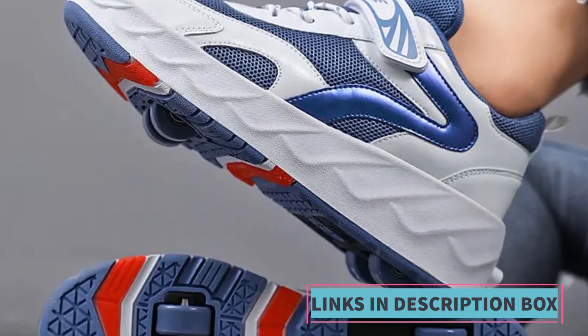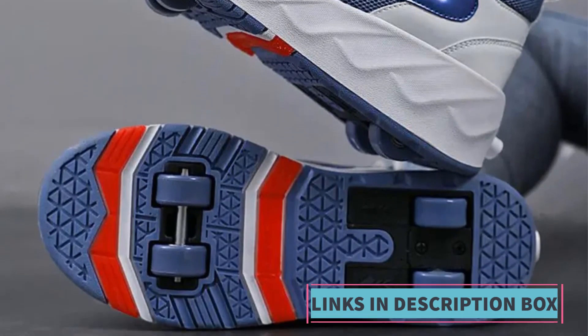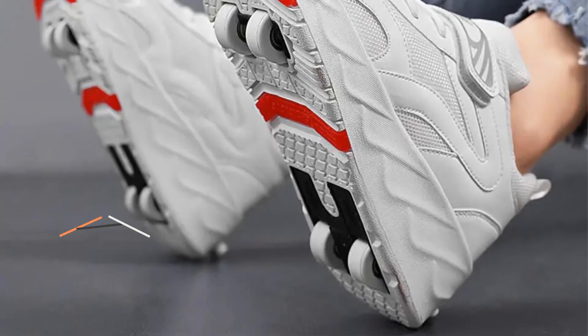The detachable roller skate wheels make these shoes even more practical, adding an extra layer of safety and adaptability to the product.